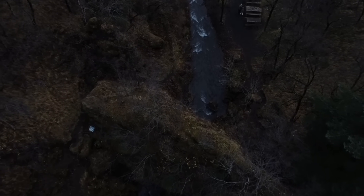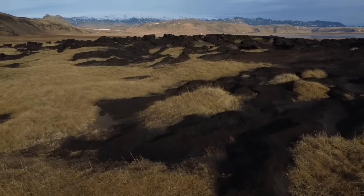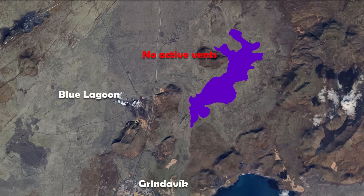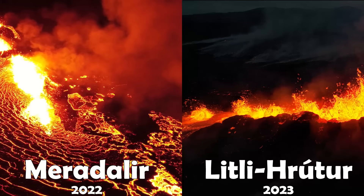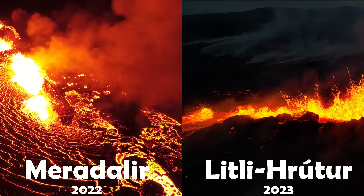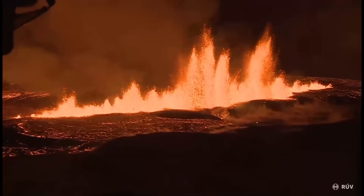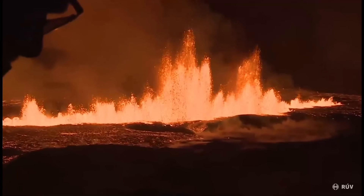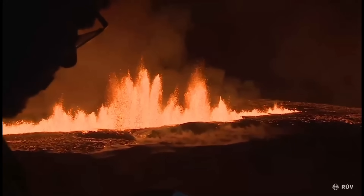Our experts managed to use satellite data to get an accurate size of the lava field, and it clocks in at 3.7 square kilometers. So it covers a greater area than the last two eruptions combined, despite only erupting for two days. The maximum output of the eruption was of course in the beginning and has now been narrowed down to somewhere around 300 cubic meters per second, which is just mind-blowing.